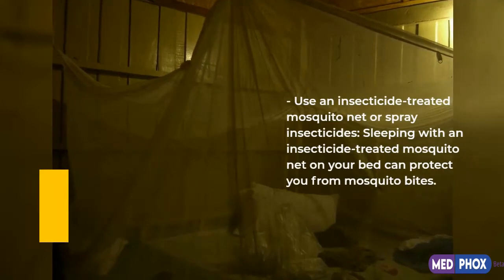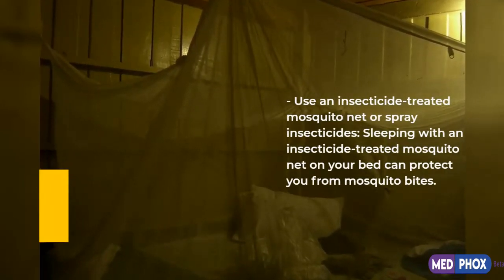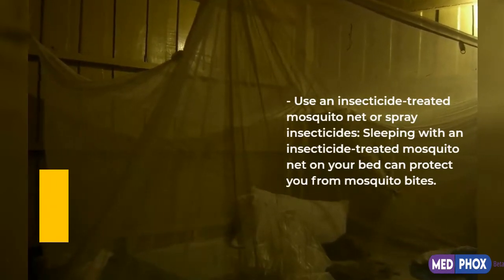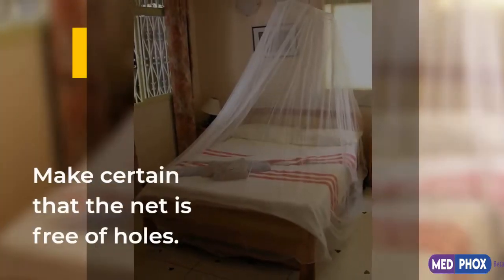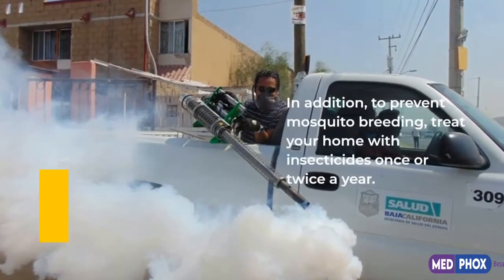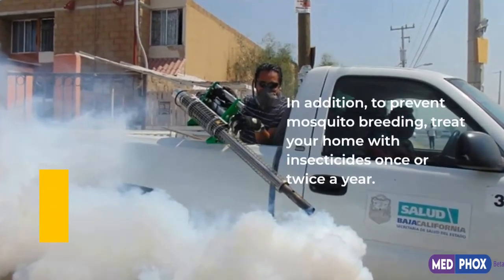Use an insecticide-treated mosquito net or spray insecticides. Sleeping with an insecticide-treated mosquito net on your bed can protect you from mosquito bites. Make certain that the net is free of holes. In addition, to prevent mosquito breeding, treat your home with insecticides once or twice a year.